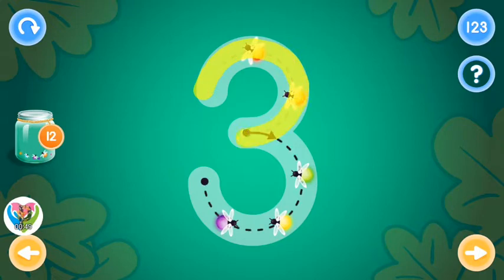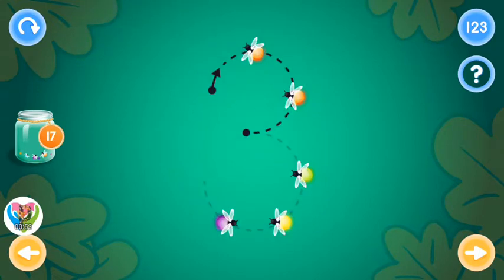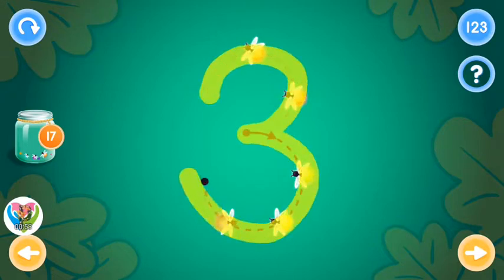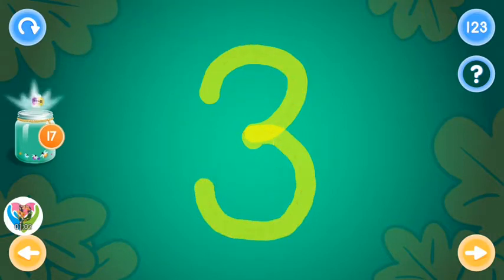Trace the number three and collect fireflies. Excellent! It's easy! Try again! You rock!